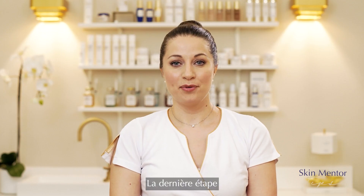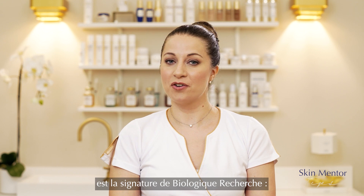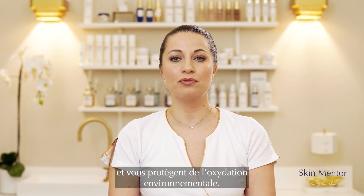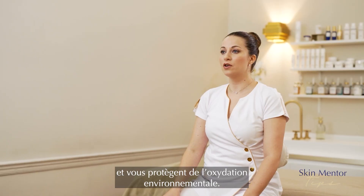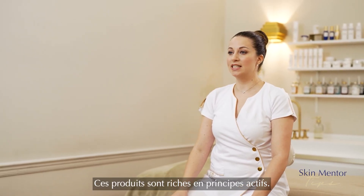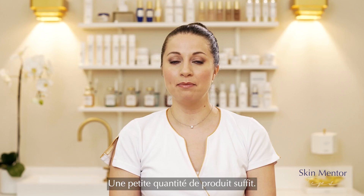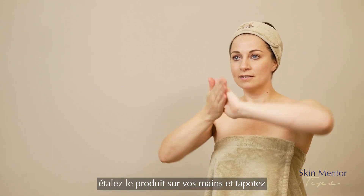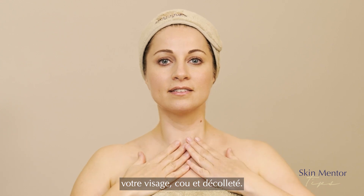The final step will be the signature of Biologique Recherche: the finishing serums. These products are really amazing because they provide a specific light and protect you from oxidation from your environment. They are highly concentrated, so you don't need to apply much product. Just spray two sprays of your product, spread on your hands, and tap on the face, neck and décolleté.